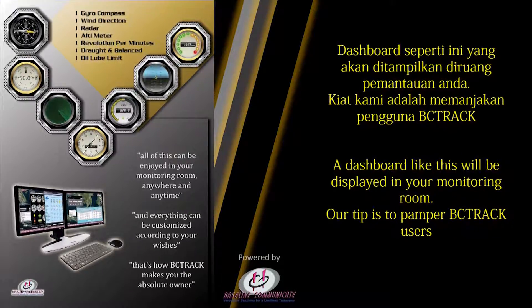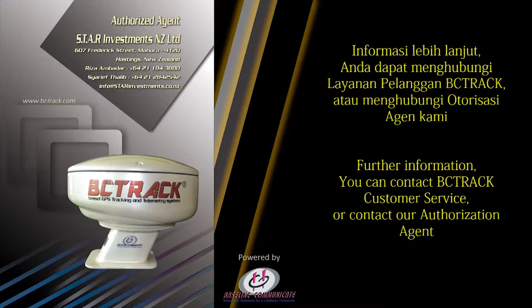Our tip is to pamper BC Track users. For further information, you can contact BC Track customer service or contact our authorized agent.